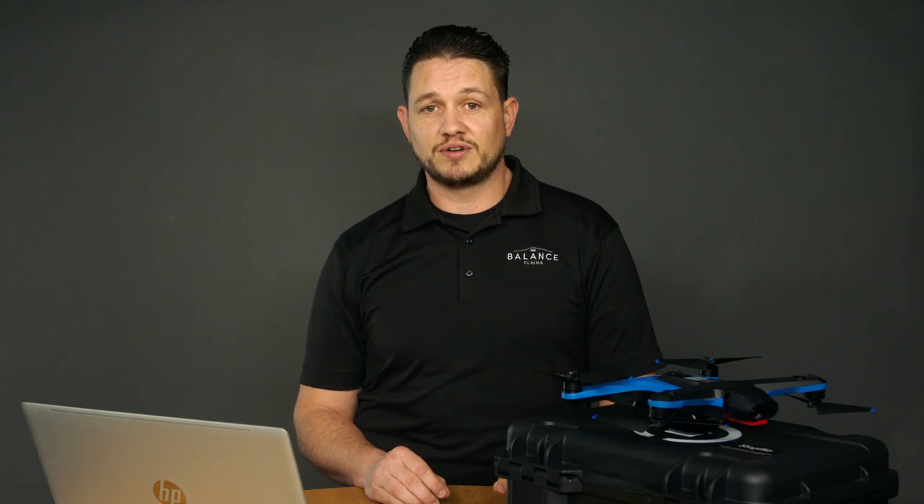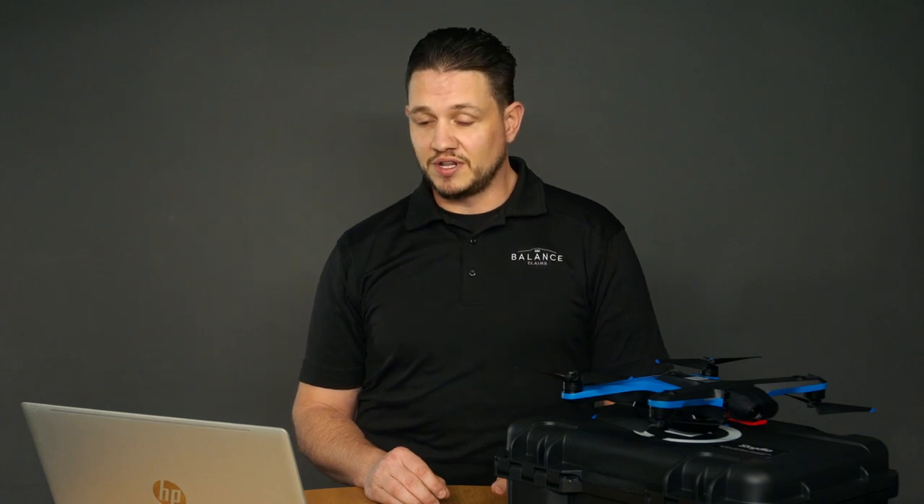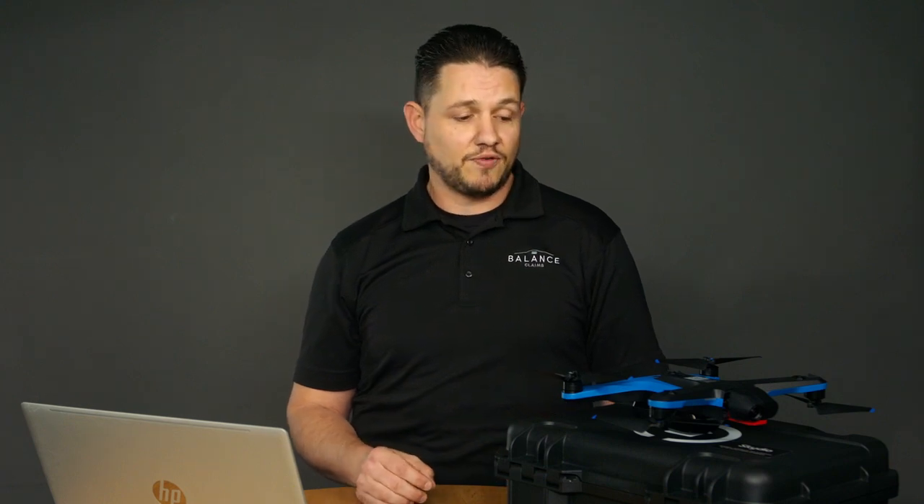To do anything commercial with drones, to fly it for any kind of money, no matter what you're doing, you're going to have to be certified by law and licensed to fly this. So I had to study for the exam, take it and pass it before I can take this out and fly it. I wanted to do a video to encourage people that this isn't a hard process.